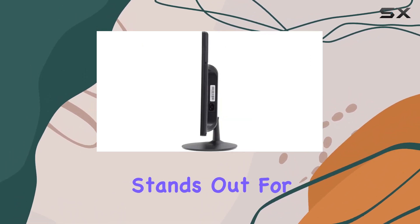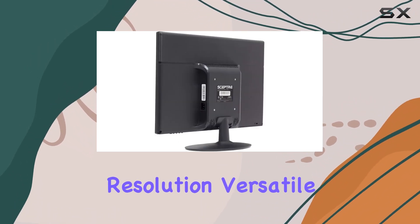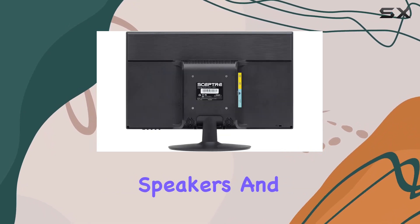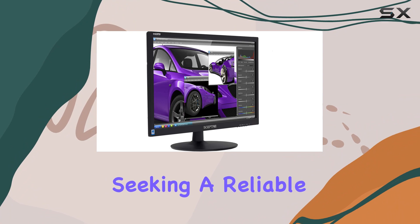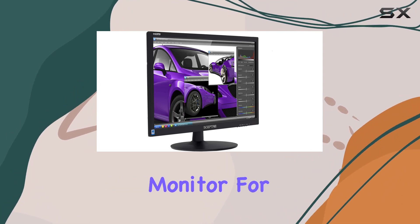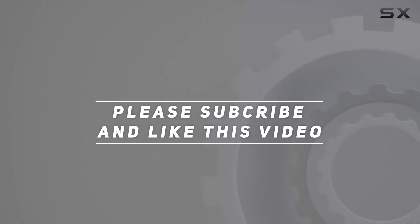In summary, the Sceptre 22-inch 75Hz 1080p LED monitor stands out for its combination of high refresh rate, full HD resolution, versatile connectivity options, built-in speakers, and compatibility with Windows 10. It's a solid choice for those seeking a reliable and feature-packed monitor for various applications. Check out the video description for an updated price, and thank you for watching.